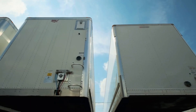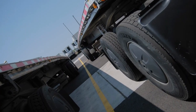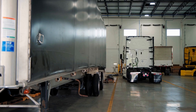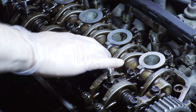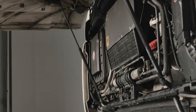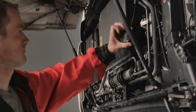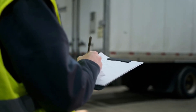Trailer maintenance software isn't just a digital notepad. It's built to handle the real-world demands of fleet upkeep with precision. One of the most valuable features is inspection logging — every check, from pre-trip walk-arounds to deep mechanical reviews, gets logged with timestamps, photos and notes. No more misplaced paperwork or fading pen marks.